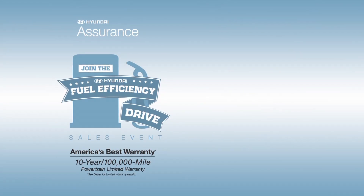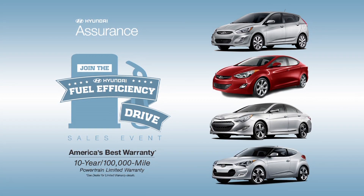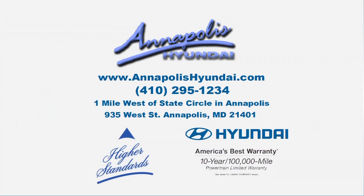During the Hyundai Fuel Efficiency Drive Sales event, we help you keep your wallet and your gas tank full with our fantastic selection of well-priced, fuel-efficient Hyundai models.